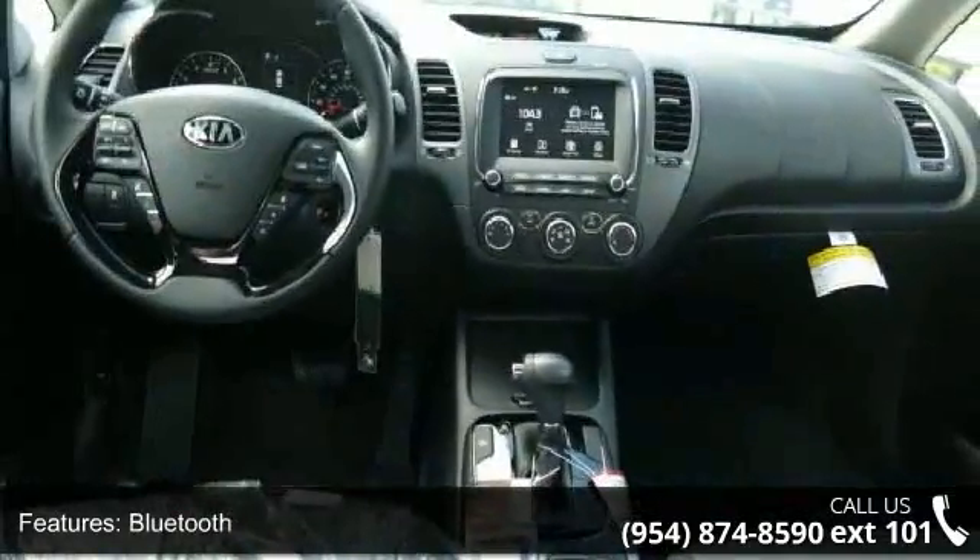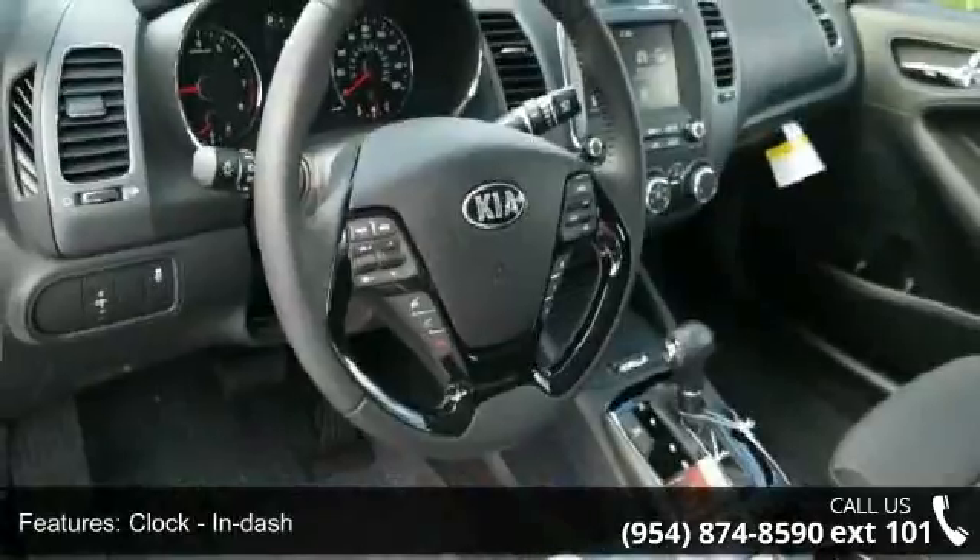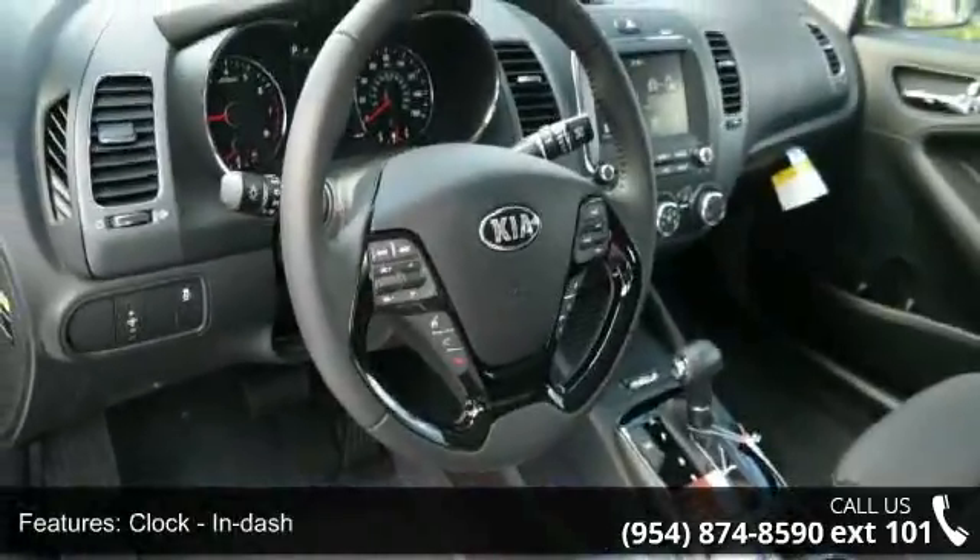Front seat type: bucket. Front wheel drive, head air bags, curtain first and second row, and interior air filtration.